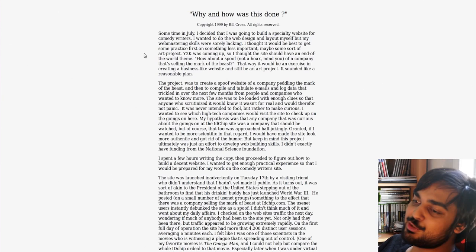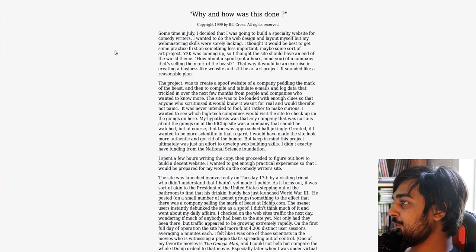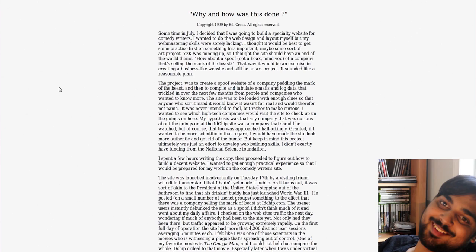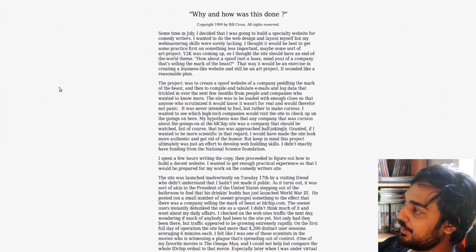So, why and how it was done? Sometime in July, he decided to build a specialty website for comedy writers. He wanted to do the web design himself, but his webmastering skills were sorely lacking. He thought it'd be best to get practice on something less important — maybe some sort of art project. Y2K was coming up, so he thought — it's 1999, back when we thought computers were going to go apeshit because they weren't going to store the year 2000 properly.